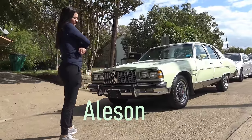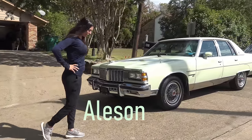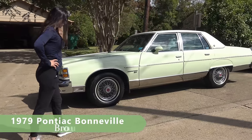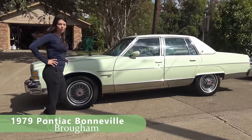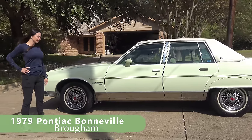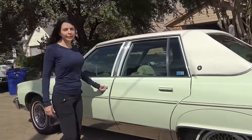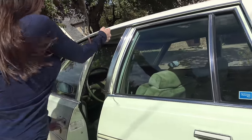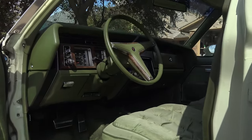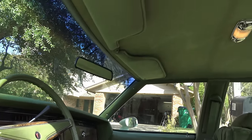So it's a 1979 Bonneville, actually from Oklahoma. It came from an Indian reserve actually. The guy had it — he bought it in 1997. This would be a two-owner car. It's in mint condition. It looks like somebody really took care of it. The headliner is like brand new.